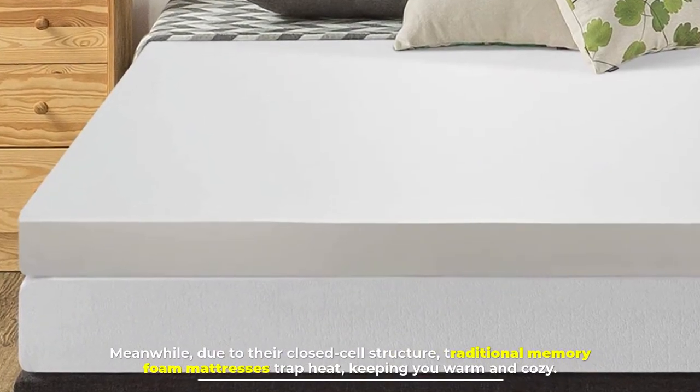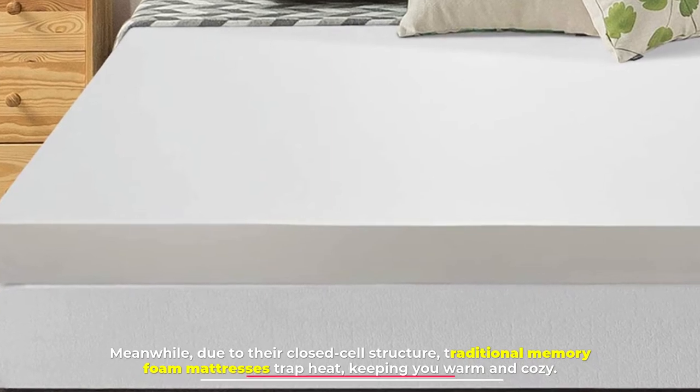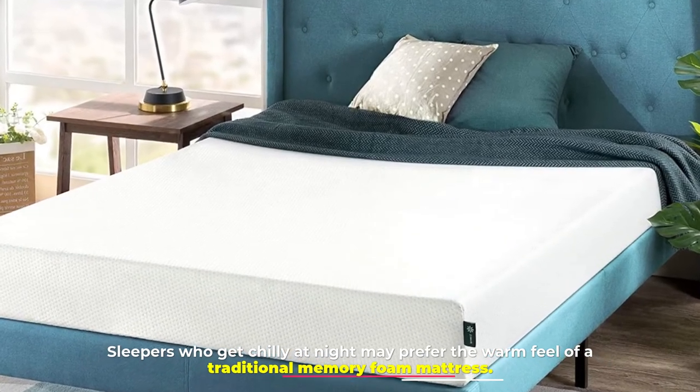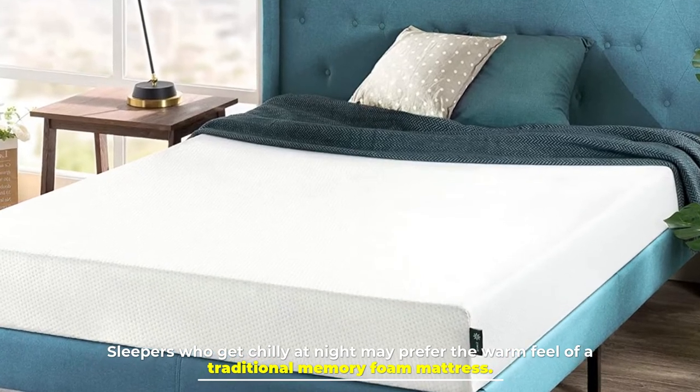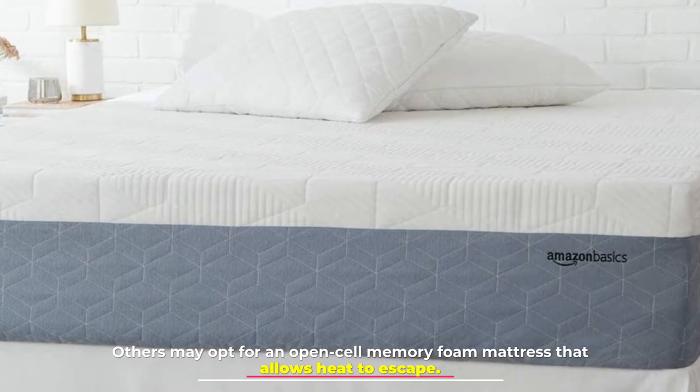Meanwhile, due to their closed-cell structure, traditional memory foam mattresses trap heat, keeping you warm and cozy. Sleepers who get chilly at night may prefer the warm feel of a traditional memory foam mattress. Others may opt for an open-cell memory foam mattress that allows heat to escape.